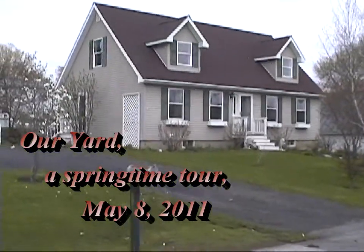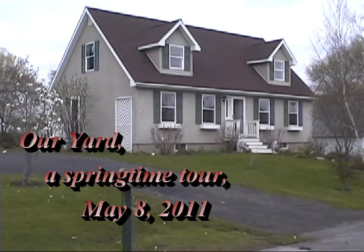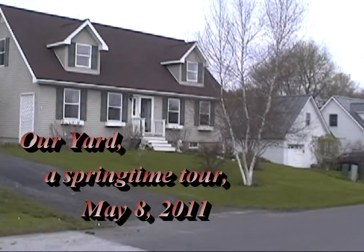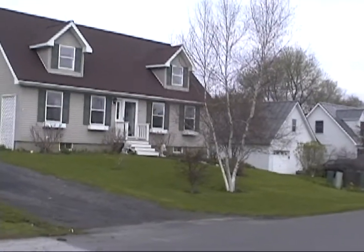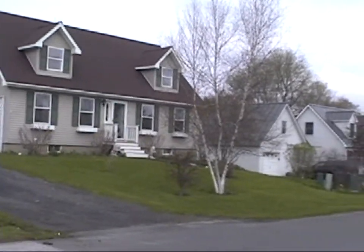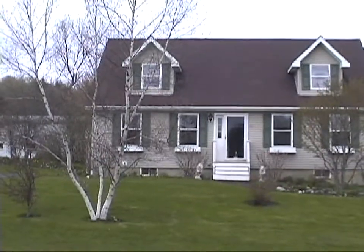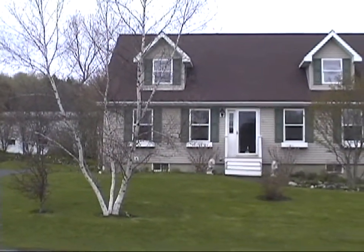This is our house located in Barry, Vermont. The tree on the left was a magnolia tree. We're looking at the front of the house with a big birch tree right in the middle. We have trumpet bushes up against the front of the house as well as guidance going all around the house.